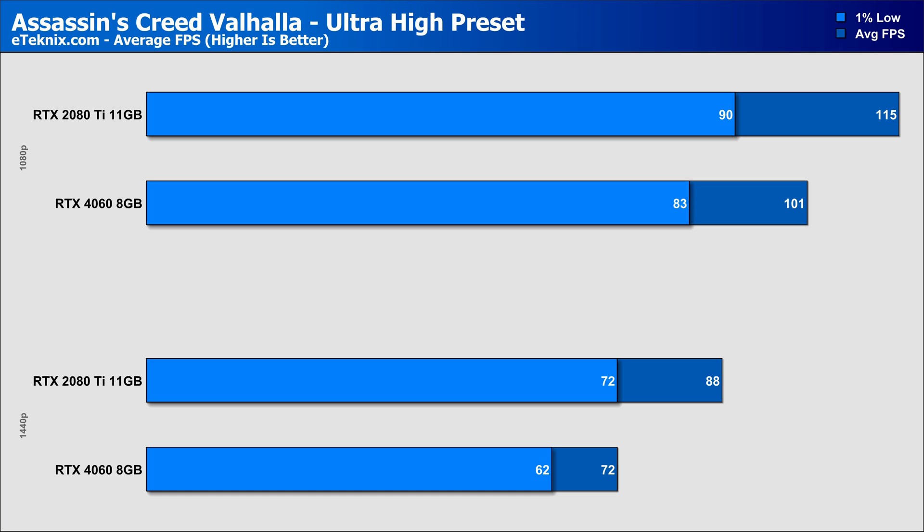Moving on to Assassin's Creed Valhalla, and the lead does shrink ever so slightly, though the 2080 Ti still commands a 14% margin over the RTX 4060 at 1080p, and a larger lead of 22% at 1440p, showing that the extra memory capabilities are really starting to make a big difference, especially at the higher resolution.